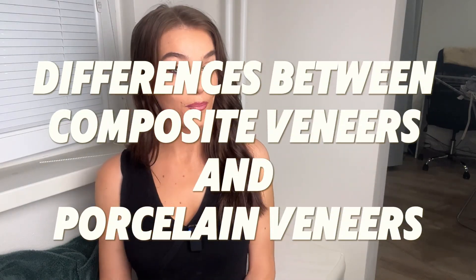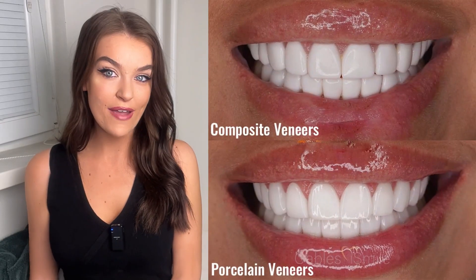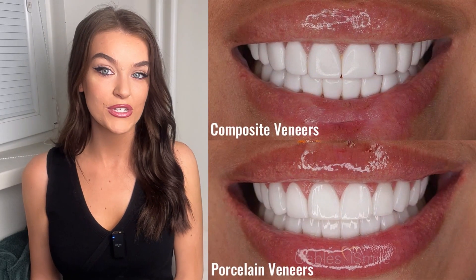Hi guys, welcome back to my channel. Today I'm going to be discussing the differences between composite veneers and porcelain veneers. Appearance-wise they look very similar, however they couldn't have more differences when it comes to aesthetics, application, longevity, and structure. So let's get started. And if you're thinking about getting veneers done yourself, it might be an idea to watch this video so that you can make the best decision for you.